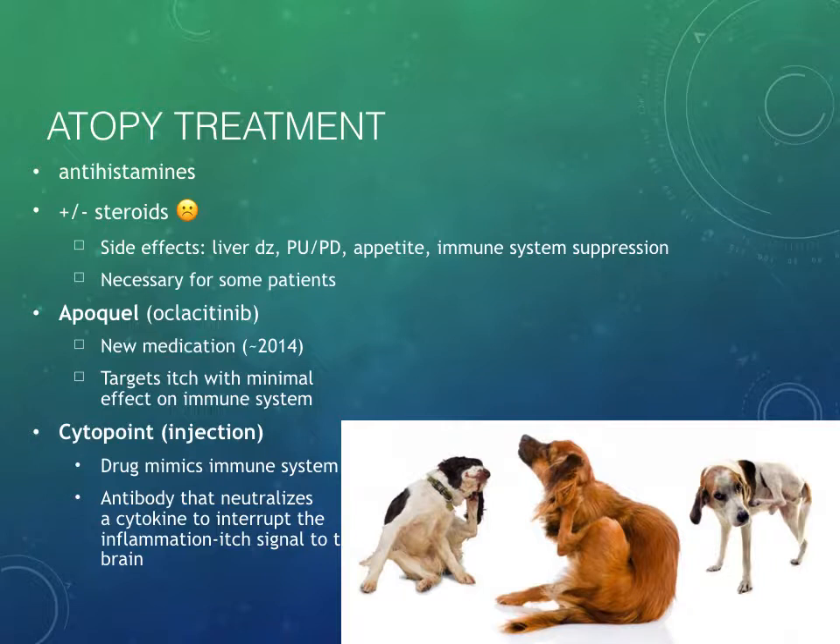Cytopoint is really cool — it's a monoclonal antibody, a single type of antibody injected into the patient that neutralizes a cytokine. Cytokines are like little chemical messengers from one cell to another. Cytopoint gets in the middle of that cycle and neutralizes the cytokine that is supposed to tell the nervous system that the patient is itchy. The antibody binds it up so it can't talk to the nervous system, and then the itch signal is not sent to the brain. These are newer drugs, and we haven't seen the long-term effects yet, so I'd recommend proceeding with caution, but they show amazing promise for keeping patients comfortable.